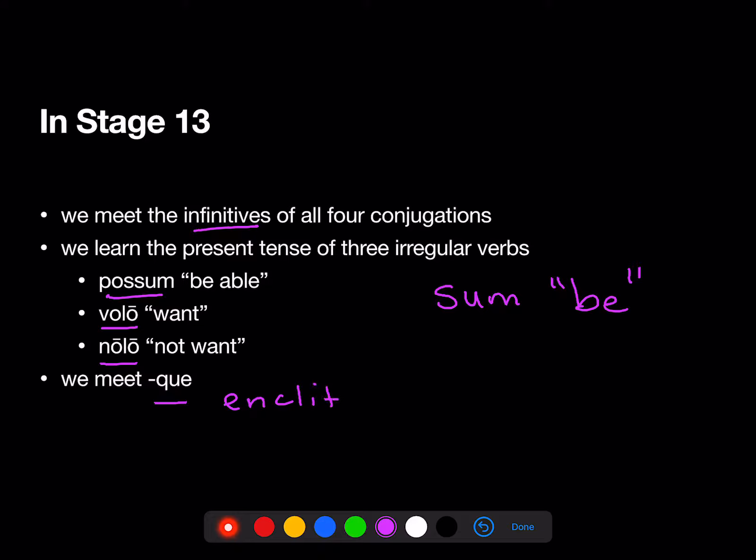An enclitic is a tiny little word that attaches like a tail onto the end of another word.